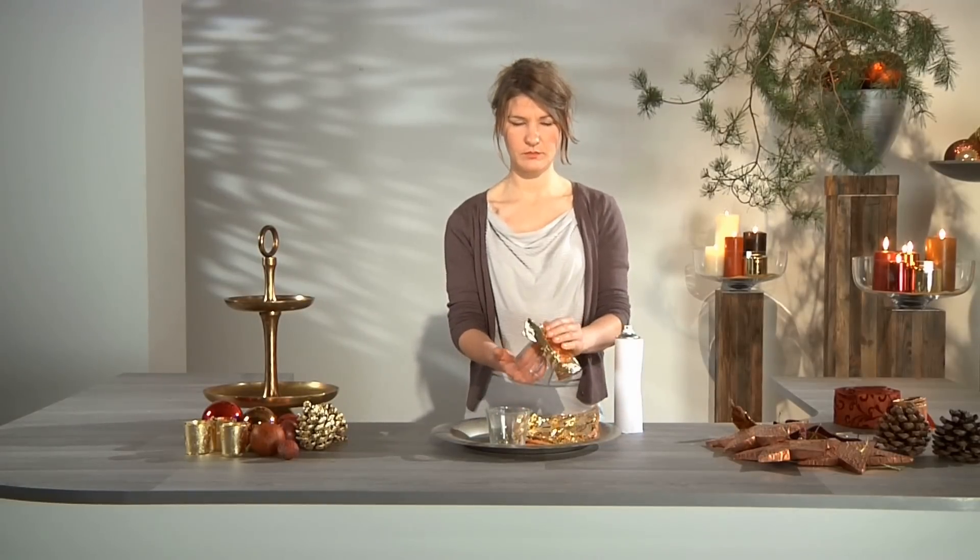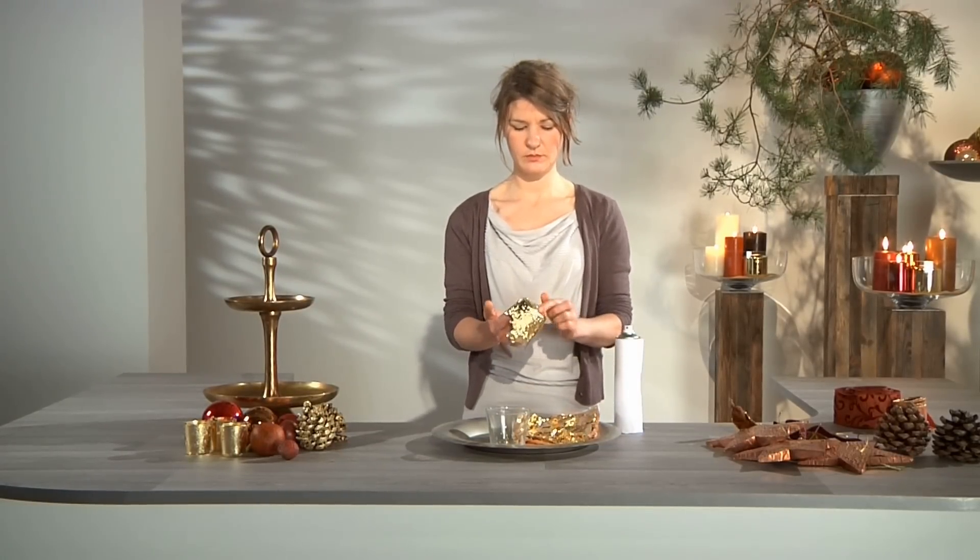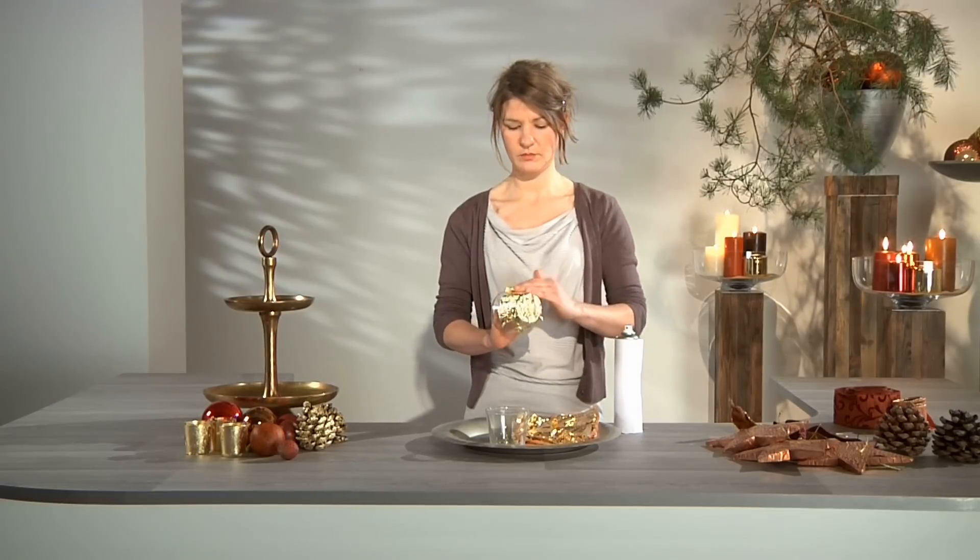Master Florist Danny Eschenbücher shows how even a miniature version of such a magnificent decoration can be created in just a few steps.